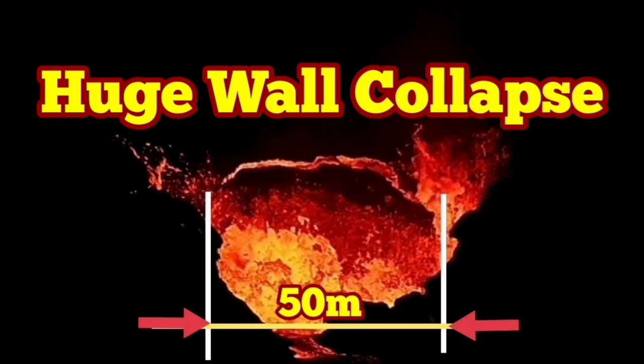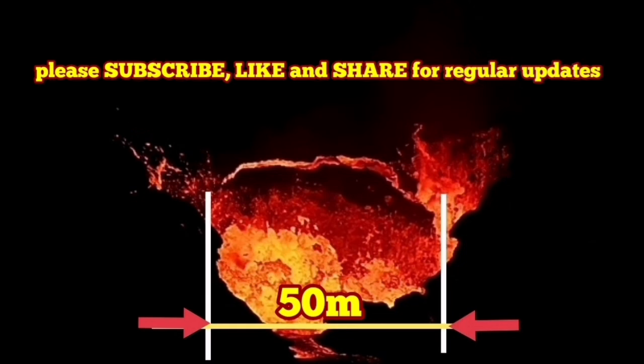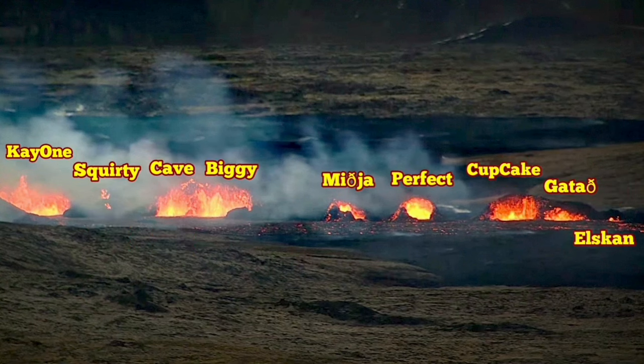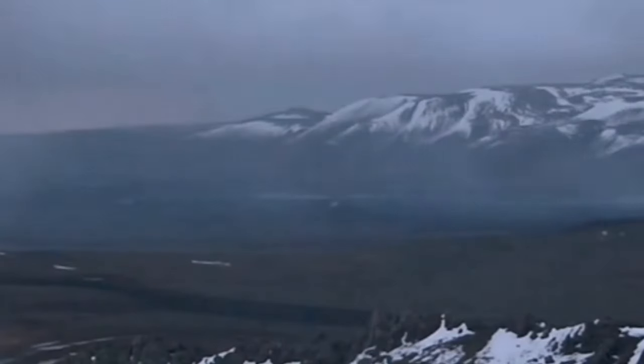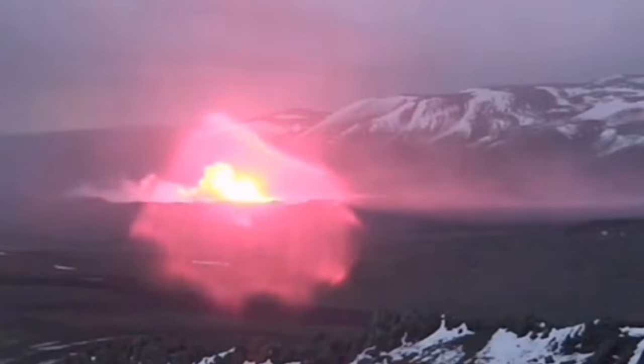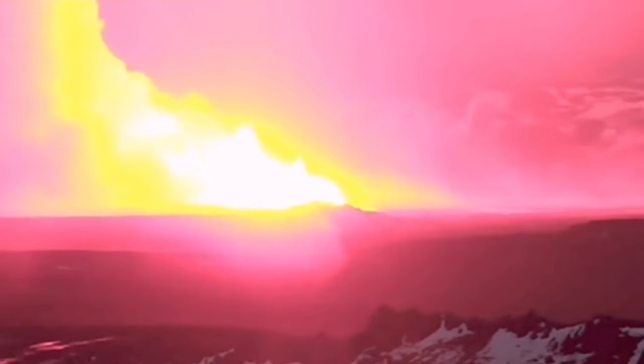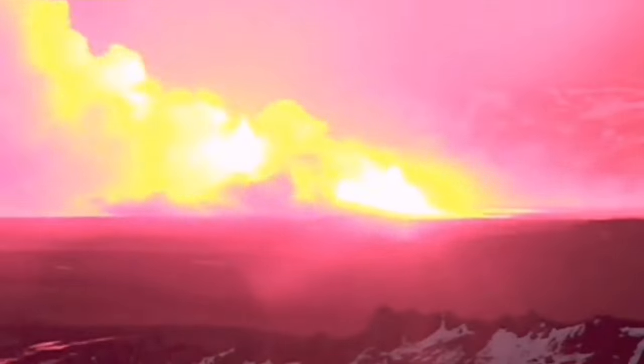K1 is the biggest crater in the new eruption of the Sundhnúkur crater chains in the Reykjanes Peninsula of Iceland. This is the crater to the extreme left here, you can see. It was a second fissure which opened on the south side of this new eruption center.